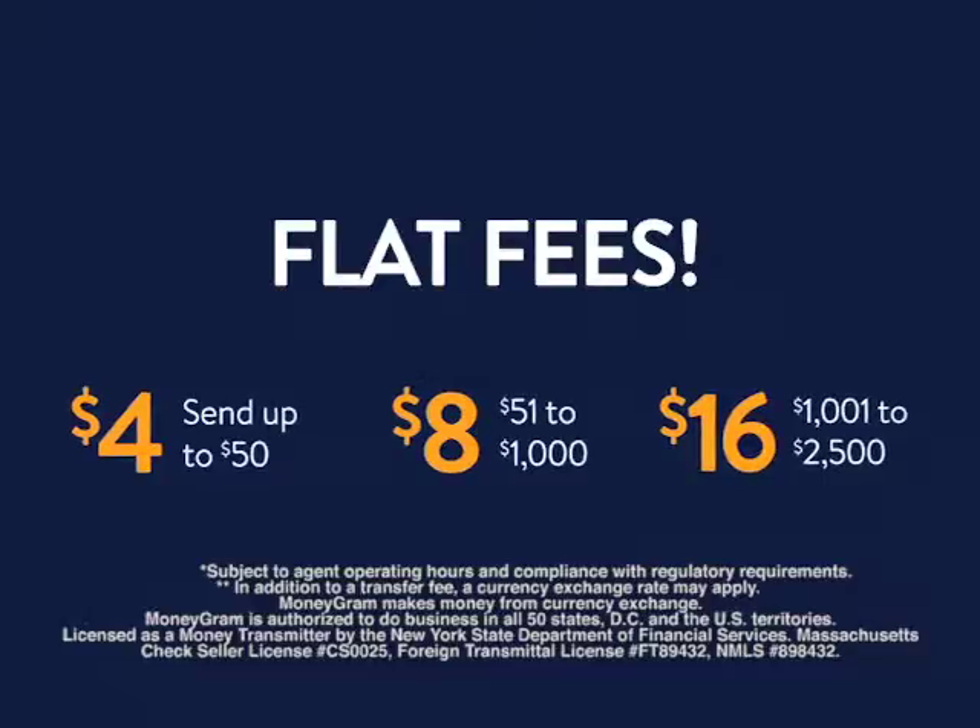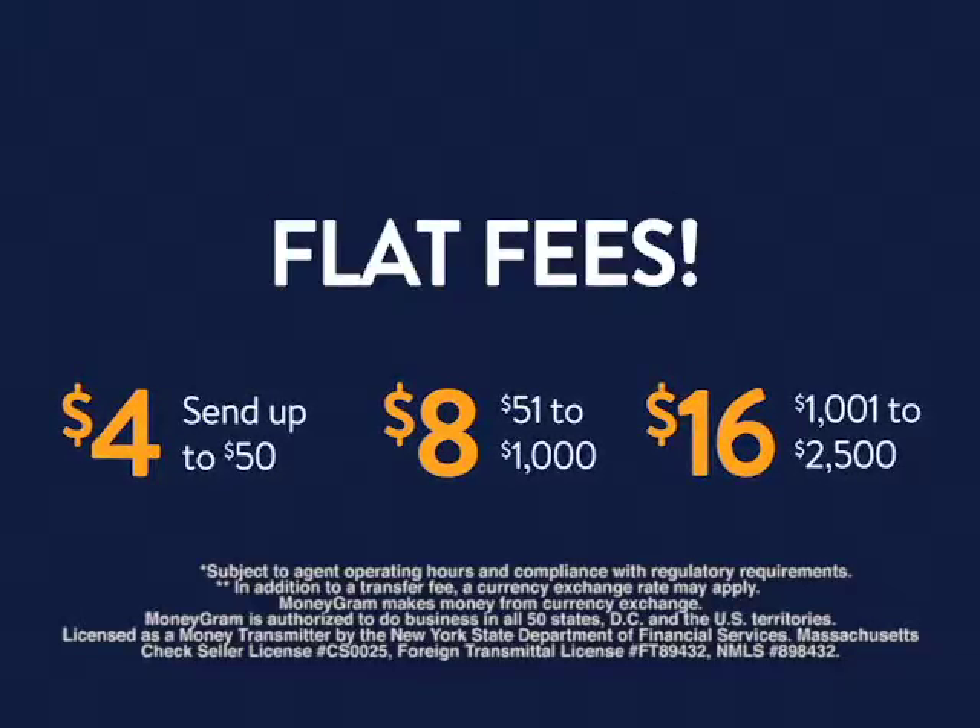First of all, they have flat fees that really are better compared to other remittance companies. So take note, guys: $4 fee for remittances up to $50, $8 for remittances between $51 to $1,000, and $16 for remittances between $1,001 to $2,500. Galing!